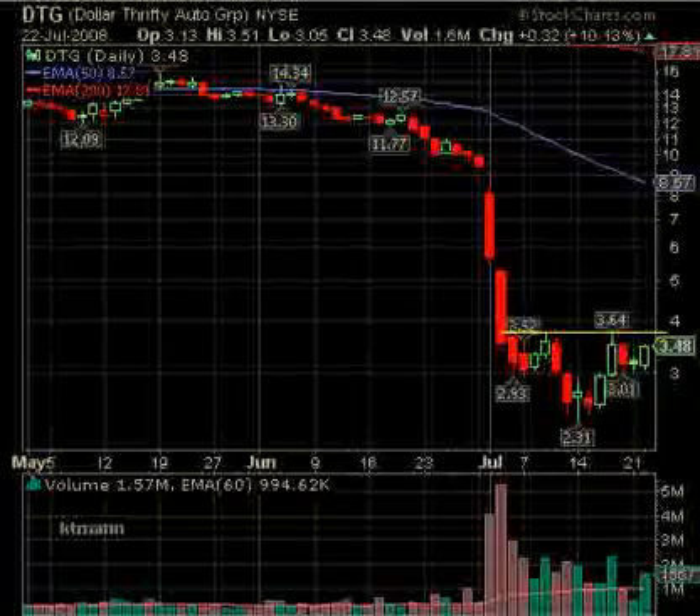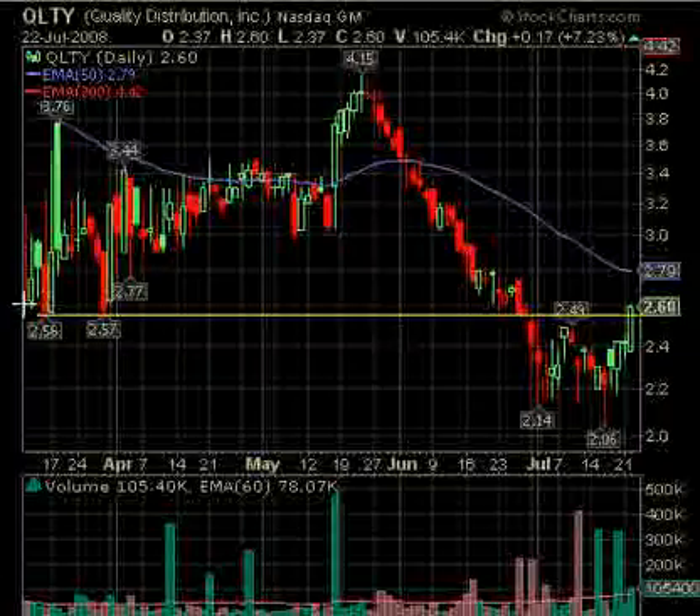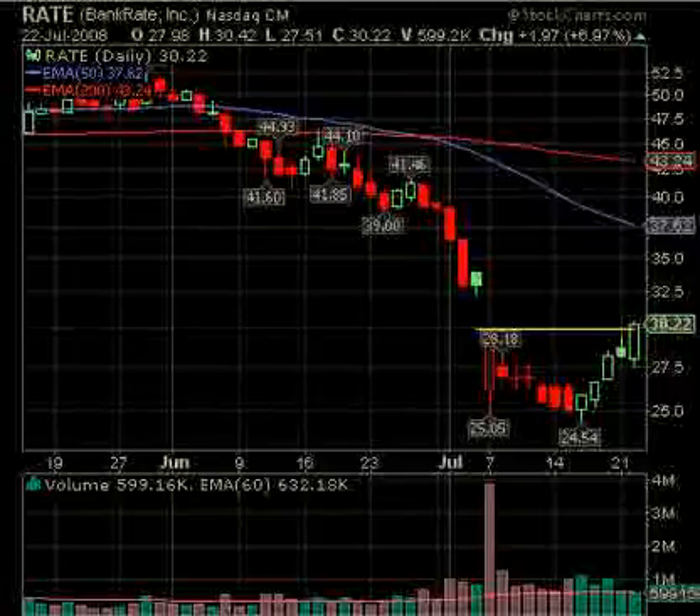QLTY did break above resistance at 2.56-2.57. That's what happens in a strong market — we love to present ones before they break, but we had it and it broke out. Look — the volume is increasing a little bit; there was very strong volume early in the week. So if this continues up, or if it pulls back a little bit, it might be a buy for continuation. The first stop would be 2.79, which is the 50-day EMA.